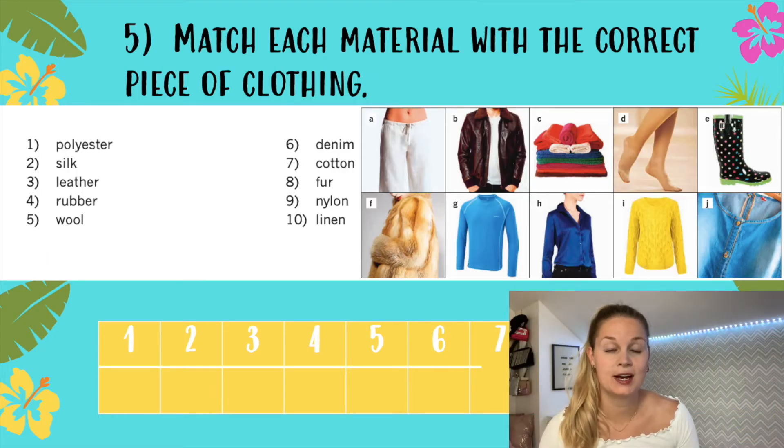And on the next page you can find exercise 5A: Match each material with the correct piece of clothing. So again, vocabulary.